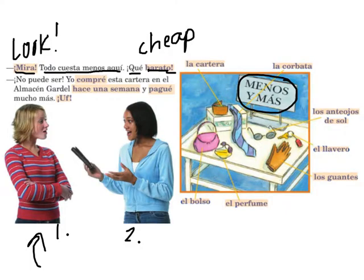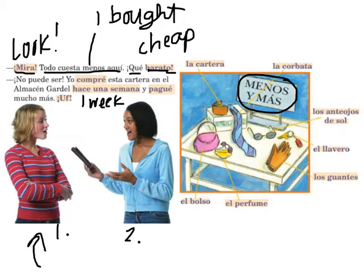We have a couple new words here. Compré is 'I bought.' We're going to learn how to use this tense — it's called the preterite tense — to tell what happened in the past. So 'I bought this wallet in the Gardel department store hace una semana,' which means one week ago. They kind of say 'it makes a week that this happened.' Pagué means 'I paid' — so 'I paid much more.' ¡Uf! — that's the same as in English, kind of like 'ugh.'